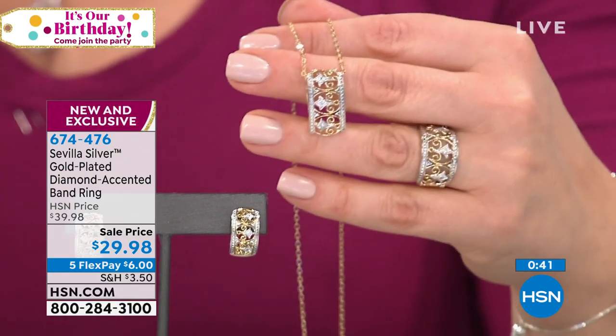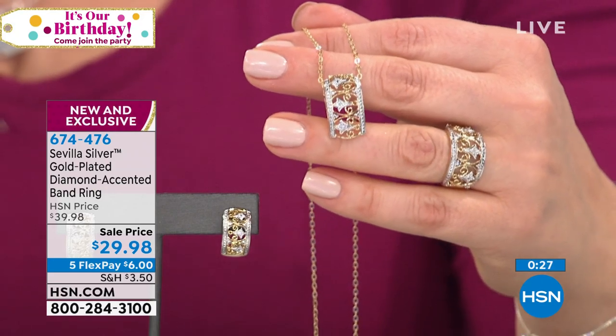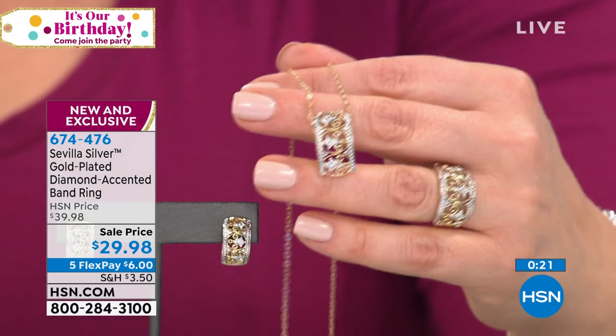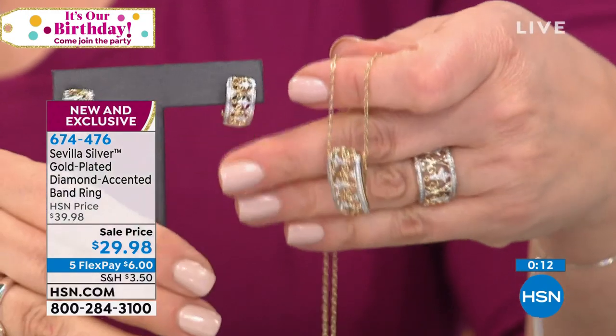It really is elegant and timeless. Think about it — the flex pay is really good today. If you have an HSN card, you'd be getting all three home for $15. If you just popped this on television, let me know if you think, sight unseen, that you're looking at solid gold — because that's the whole purpose of bringing gold plate back into Sevilla: the look of solid gold at a fraction of the price.